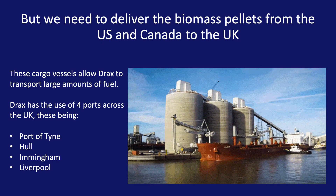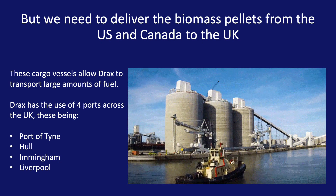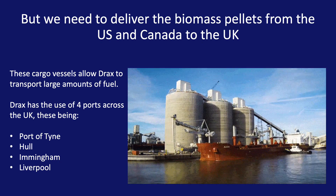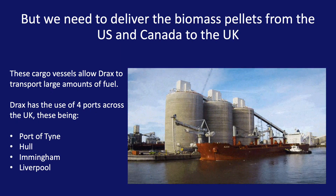Drax has the use of these large cargo vessels that you can see in the picture. Due to how much fuel is used at Drax, we have many ships heading from the US and Canada to the UK. To make sure we don't have a queue of ships waiting to unload, we use four different ports across the UK.